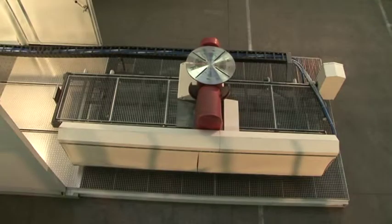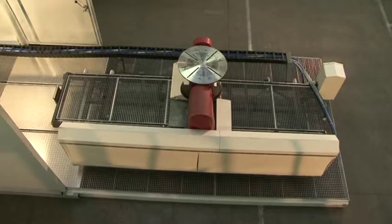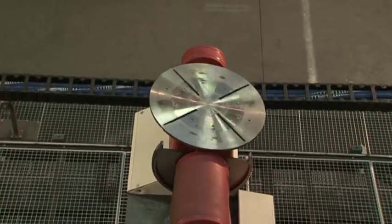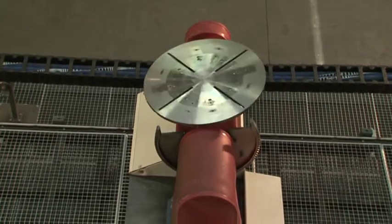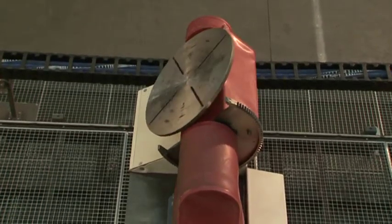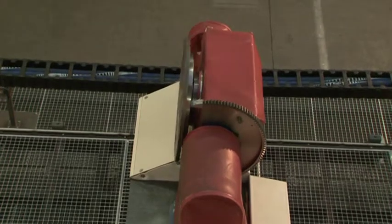An indexing turntable is provided which can move along three axes and interpolates with the industrial robot. This delivers a total of nine programmable axes and guarantees the highest accuracy levels for the shot peening process.